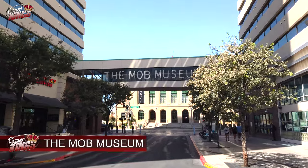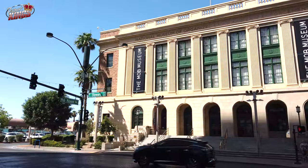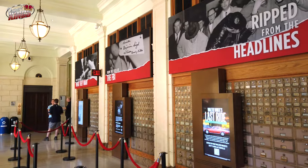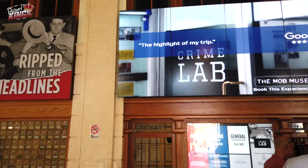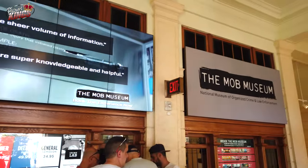Number 6: Mob Museum. Discover the intriguing history of organized crime and law enforcement at the Mob Museum. Through engaging exhibits and interactive displays, you'll learn about the rise and fall of the Mob in America and its impact on Las Vegas. This museum is both educational and entertaining, offering a deeper understanding of the city's colorful past.